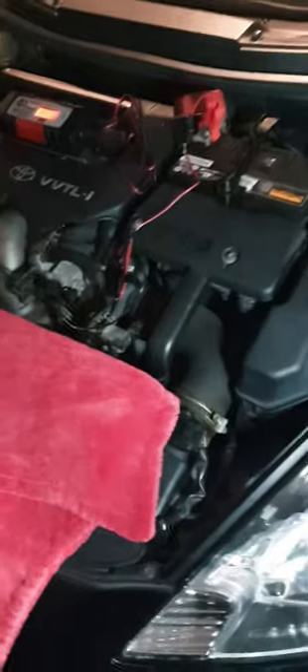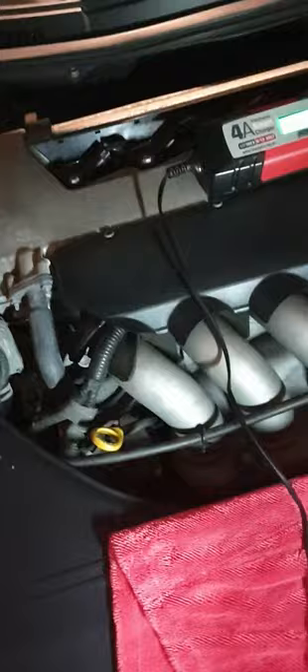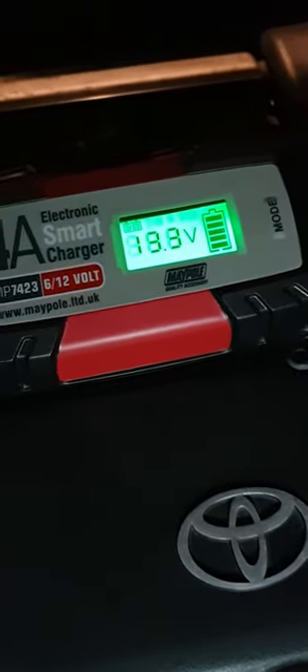With everybody's car probably stuck on lockdown in the garage or on the drive, you'll probably end up with a flat battery, or you'll have to start it up every week which doesn't do them any good. So what I've done is got myself a smart charger by Maypole.